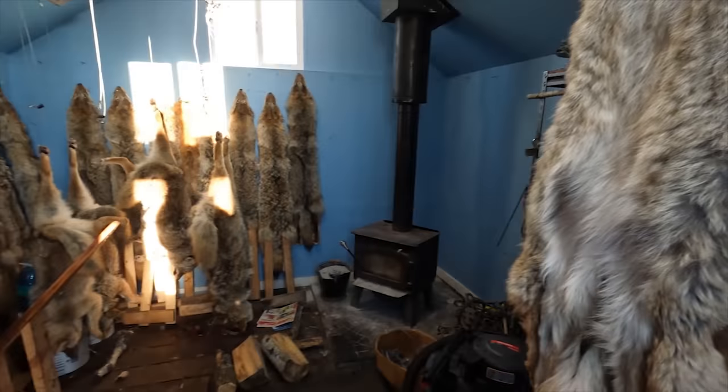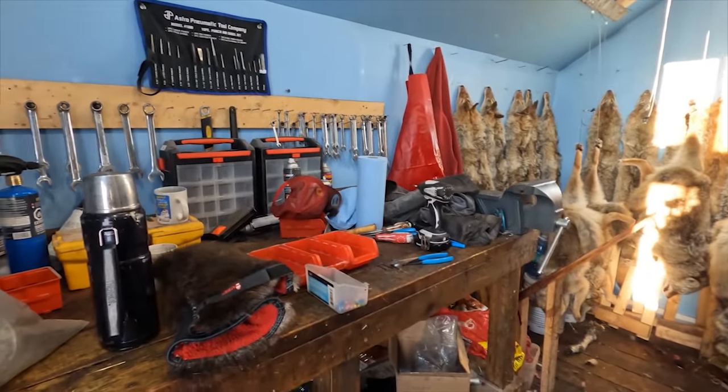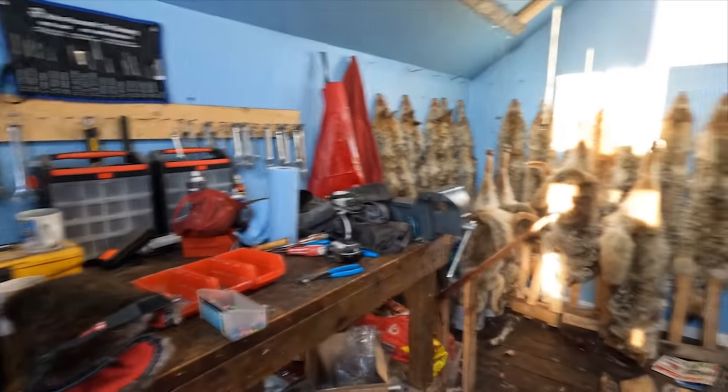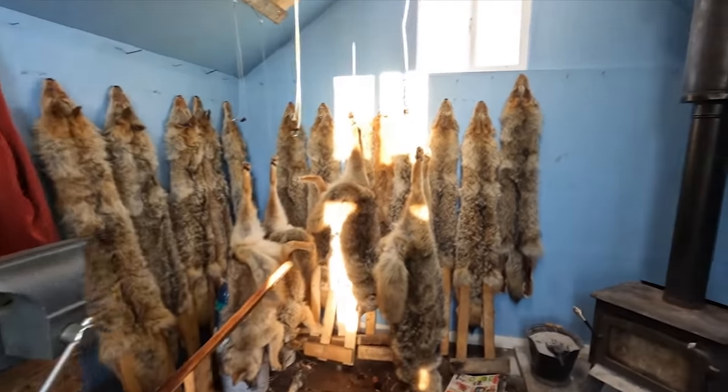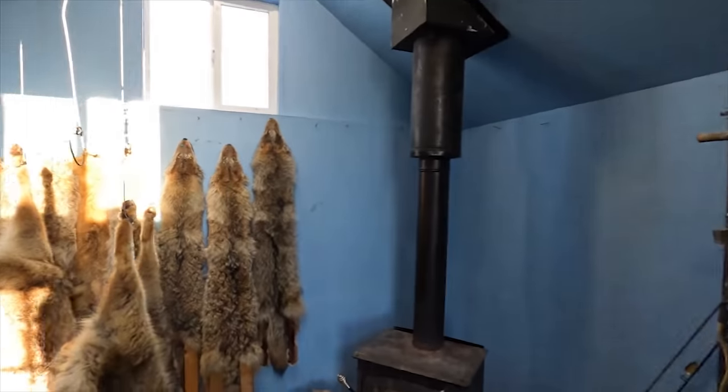It's a little bit of a mess in here — lots going on, building some snares and stuff. The coyotes here are really looking good, they're just prime right now. They will not be better.